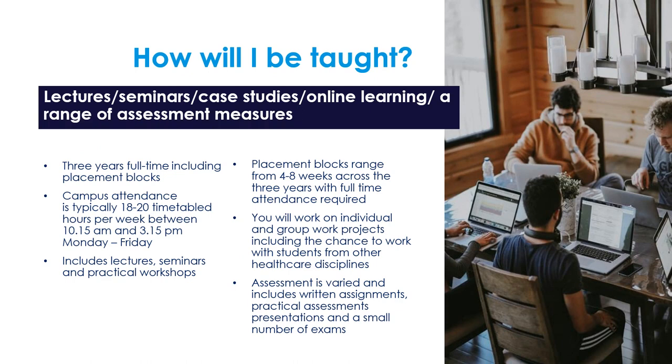We use a variety of teaching, learning and assessment methods including lectures, seminars, case studies, workshops and practical classes, both online and face-to-face teaching on campus. The course is three years full-time including placement blocks. Compulsory attendance is typically 18 to 20 timetabled hours per week between 10:15 and 3:15 Monday to Friday. Placement blocks range from four to eight weeks across three years with full-time attendance required on professional practice placement.